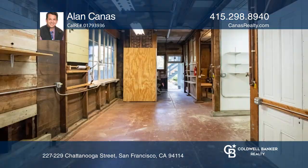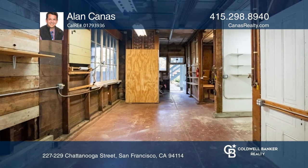This classic Victorian duplex exhibits modern enhancements and a versatile basement level.